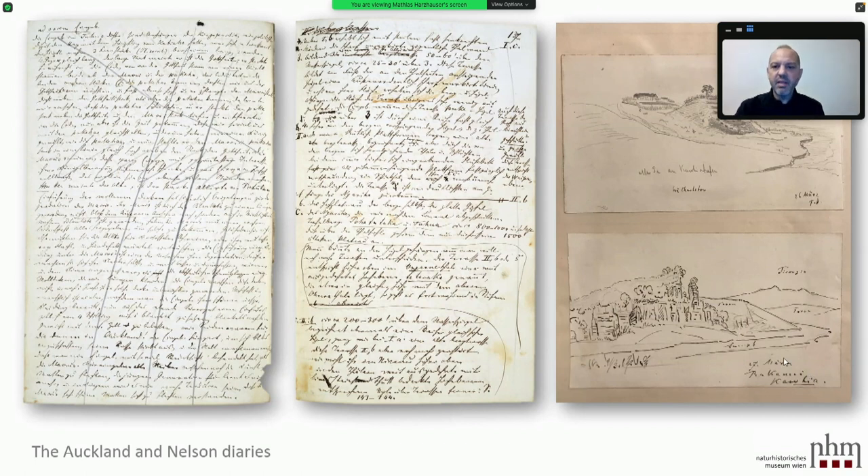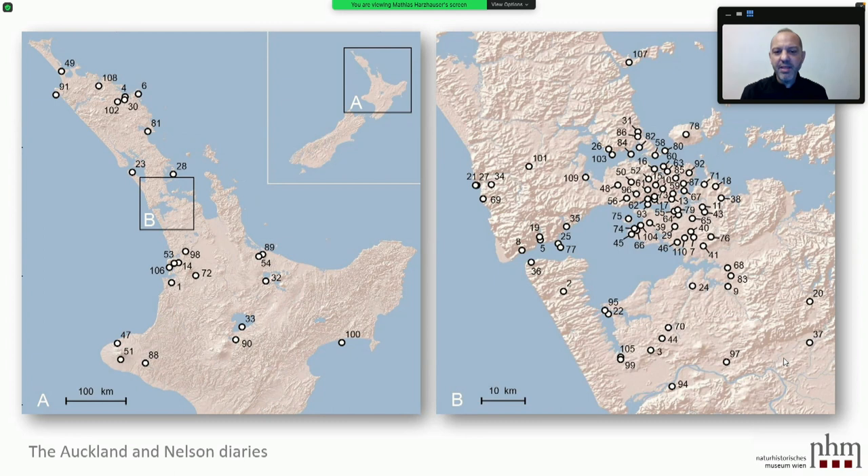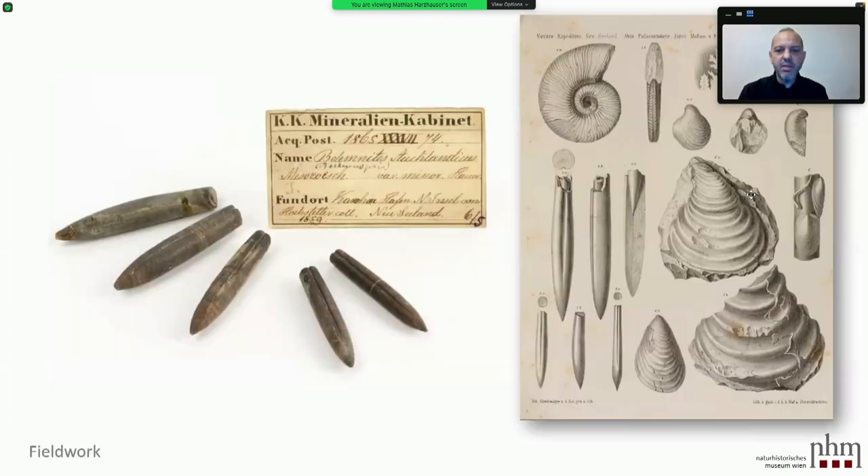Looking at the first Auckland diary — where he had been and which localities he referred to — it was easy to produce a map showing how intensively he was studying the area and where he tried to do geological field work. This was really a big task for Hochstetter, which he accomplished. But that's just one part; this was the thing he was more interested in than the coal field studies in Drury.